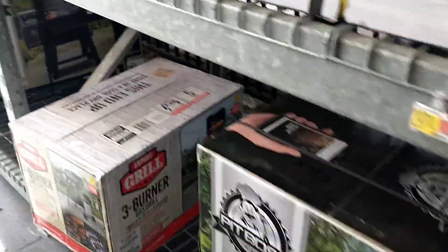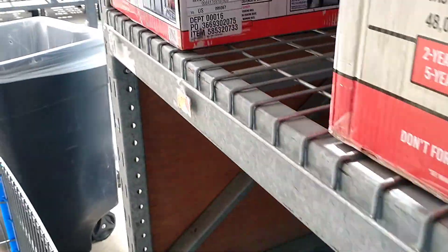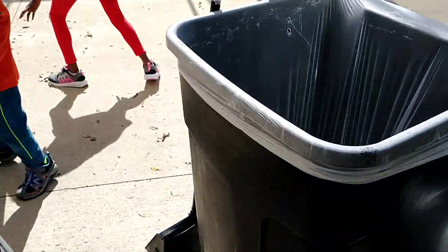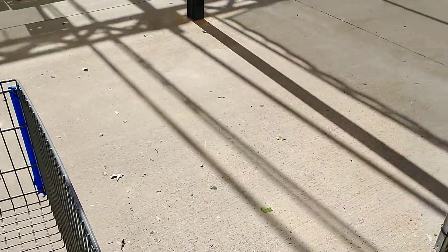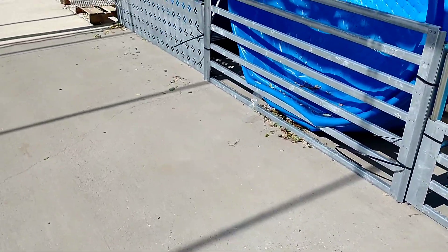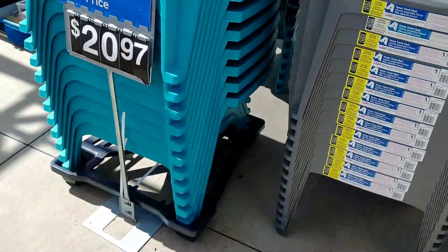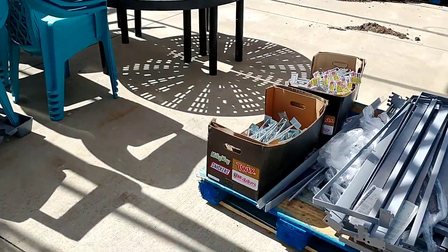Some of these might be on hidden clearance, though this store is quite stingy with their clearance — sometimes great but stingy at the same time. I think I can see some garden chairs on clearance, and the pools and things — there's something for three dollars over there. I'll check what that is.